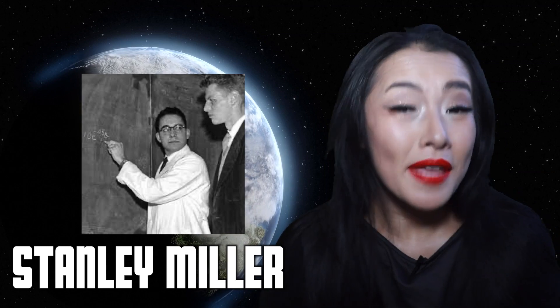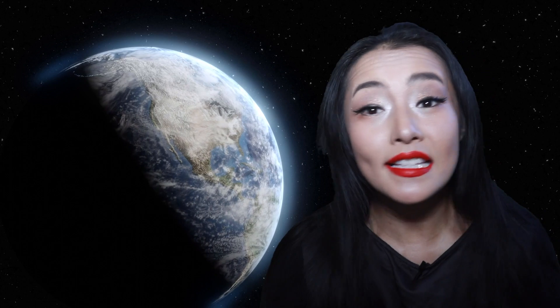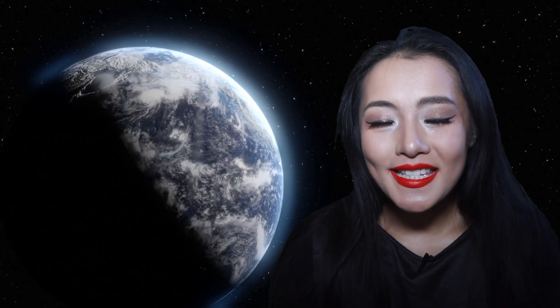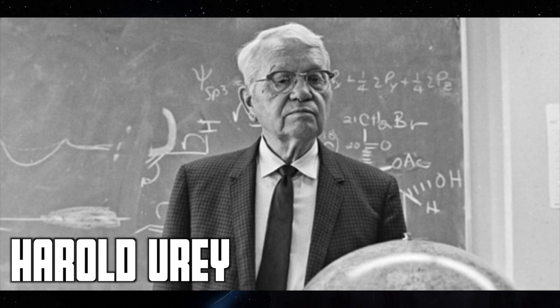To understand what signatures we should be looking for as a sign of life in space, we must first ask: how did life here on Earth start? In 1952, Stanley Miller, a PhD student in physics at the University of Chicago, faced a big dilemma. His supervisor was leaving the university and he was getting nowhere with his research project on the synthesis of elements. Whilst at the university, he attended a lecture by Nobel Laureate Harold Urey on the origin of the solar system and prebiotic synthesis.